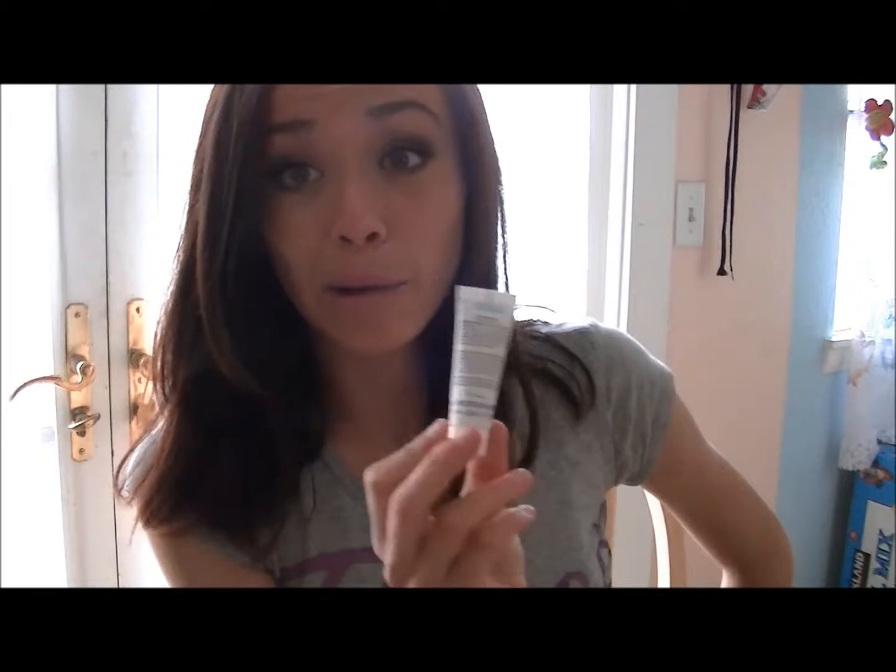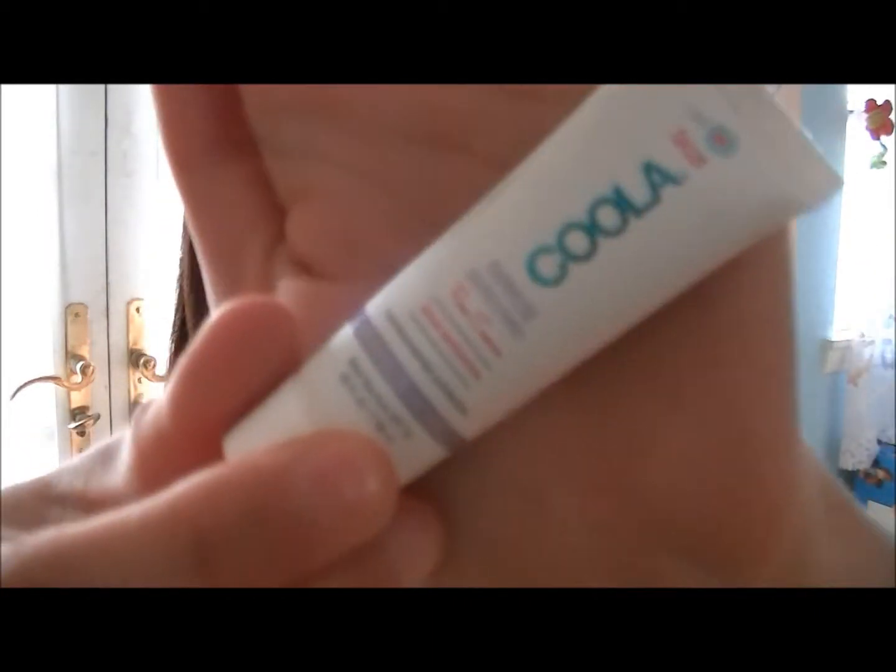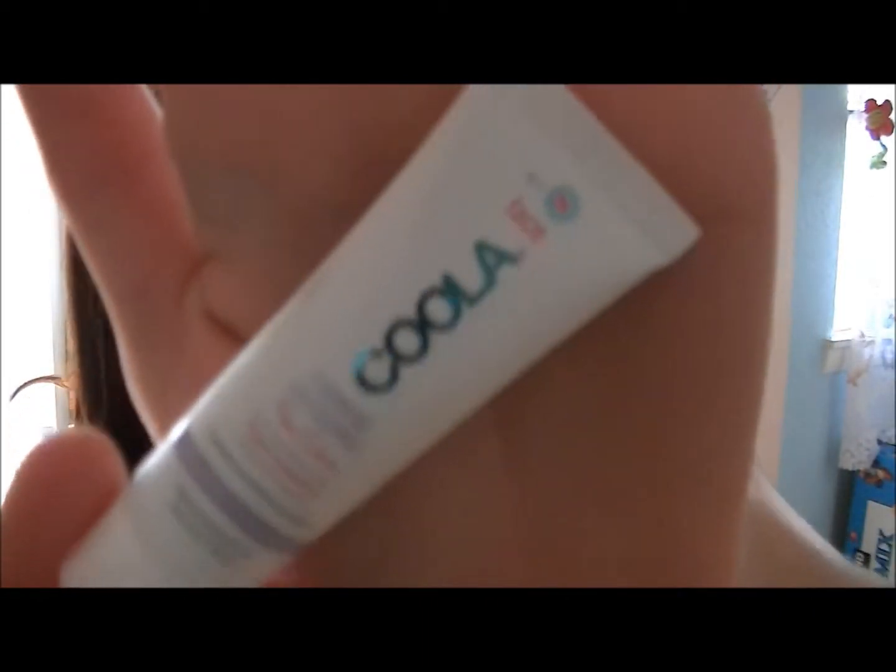The next thing I want to mention is this Koola Minerals Sunscreen — it's a tinted moisturizer. I got this in my July Ipsy bag. I always put this on my face before I go to cross country. It doesn't have a lot of coverage really, but it just helps so my face doesn't get all sunburned. It's not so much a favorite but just a useful product this month.